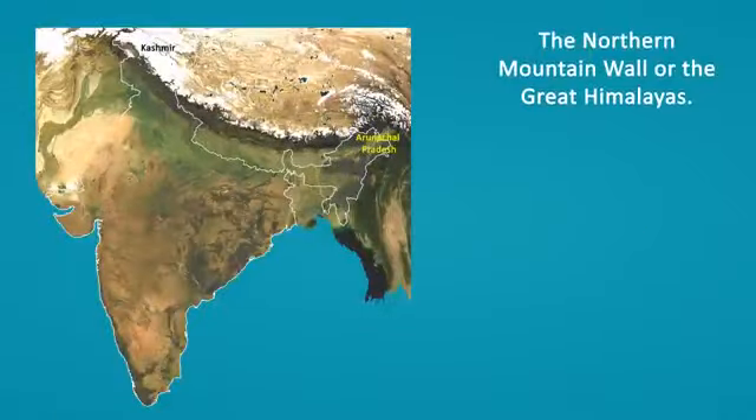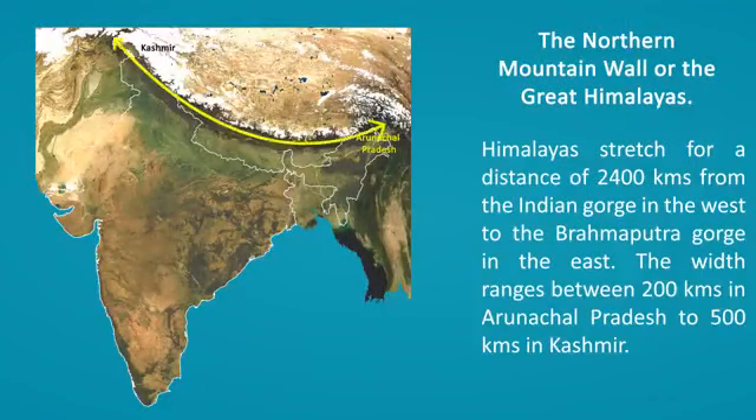The Northern Mountain Wall or the Great Himalayas. The Himalayas stretch for a distance of 2,400 kilometers from the Indus Gorge in the west to the Brahmaputra Gorge in the east. The width ranges between 200 kilometers in Arunachal Pradesh to 500 kilometers in Kashmir.